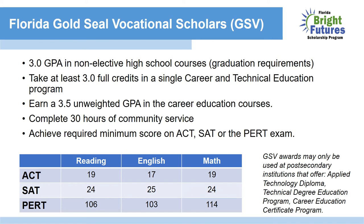Listed below, you can see the table denoting the requirements. For the ACT, you must have a 19 in reading, a 17 in English, and a 19 in math. For the SAT, a 24 in reading, a 25 in English, and a 24 in math. And for the PERT, a 106 in reading, a 103 in English, and a 114 in math.